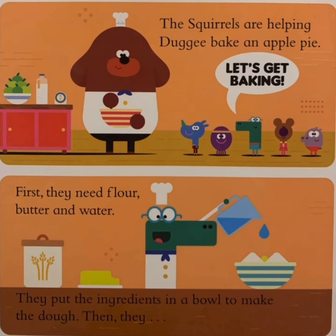First, they need flour, butter, and water. They put the ingredients in a bowl to make a dough.